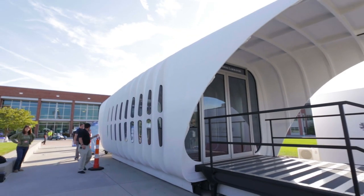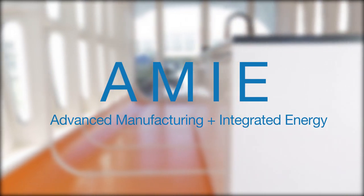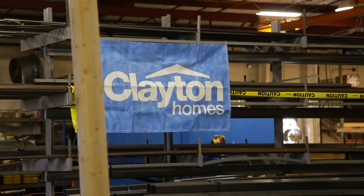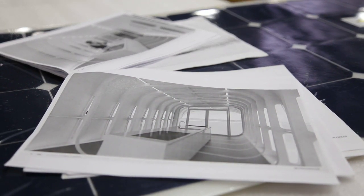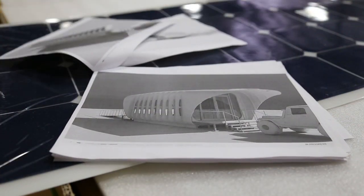Welcome to the future. Welcome to the Additive Manufacturing and Integrated Energy Project. The Clayton Home Building Group, in partnership with architecture firms Skidmore, Owings, and Merrill, Oak Ridge National Laboratory and True Design are bringing 3D printing technologies to the next level.